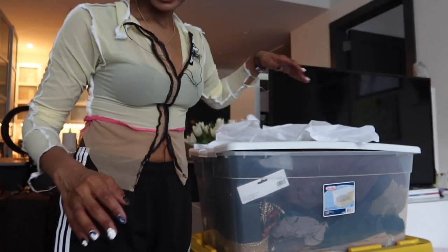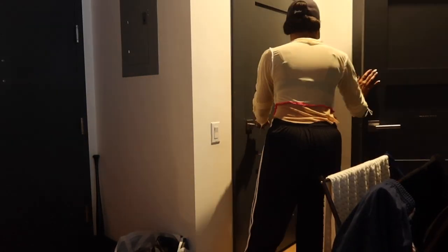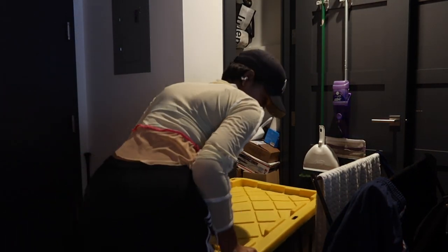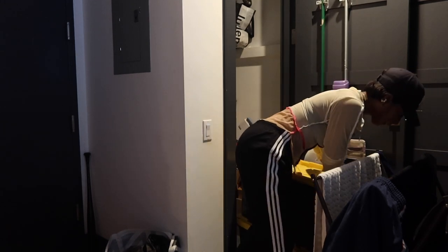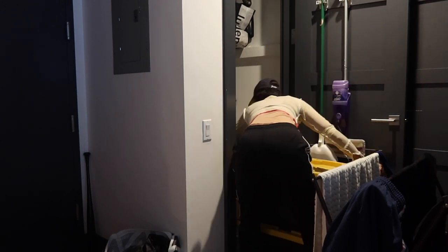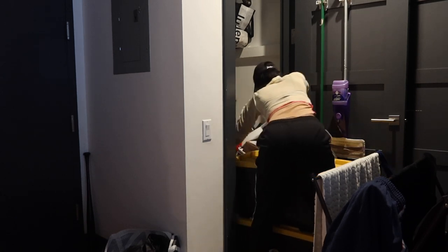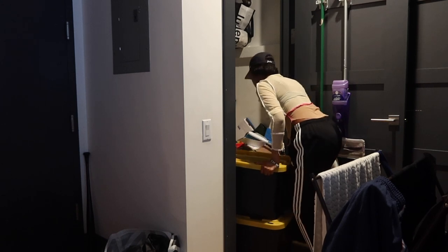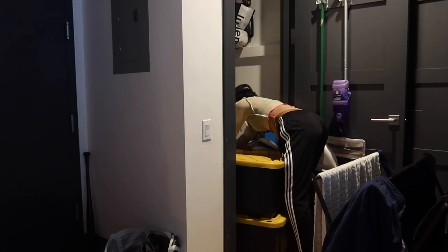I fit everything into the containers. Now it's time to get everything back into that closet. I probably should wait for Carlos because I shouldn't be carrying heavy things like this, but I was able to pull it out on my own so I'll use my legs. I need to be able to get everything out of the inside and I'll be able to hold it.